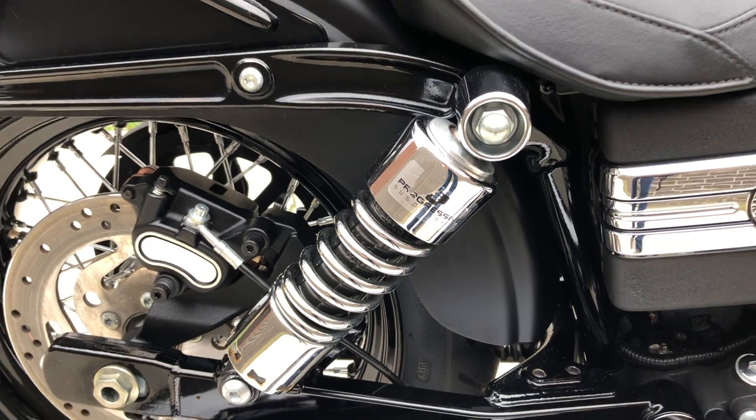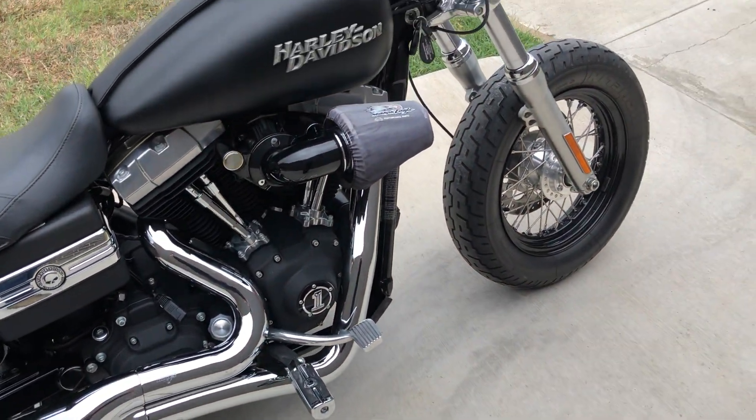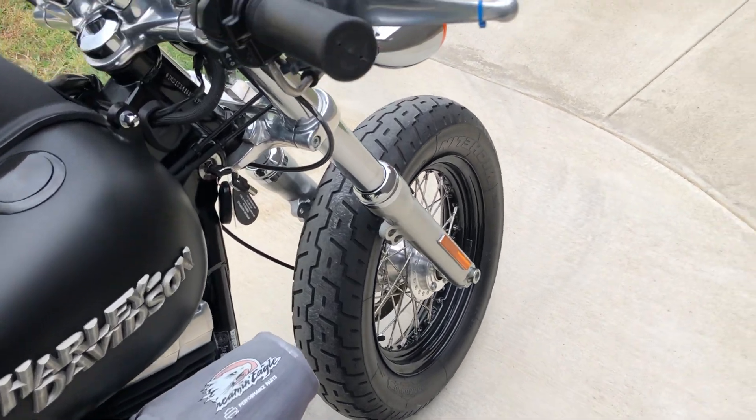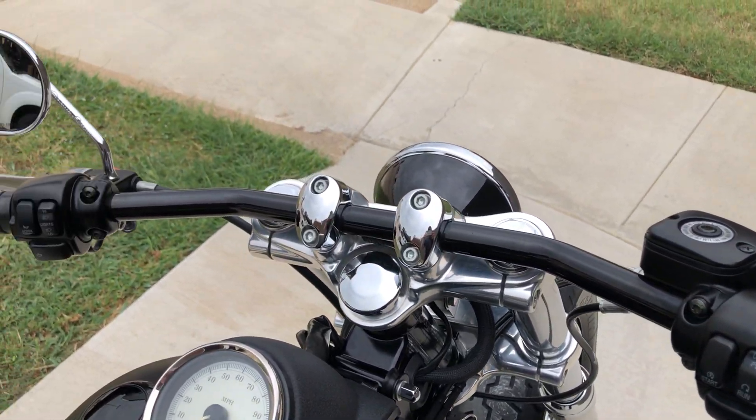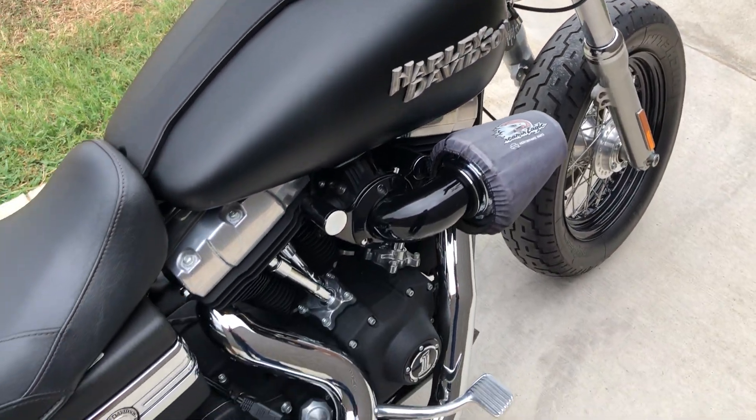It's got the progressive rear suspension on it. The bike is set up for a solo rider. It's got factory security, the LED gas gauge, and flush mounted gas cap.